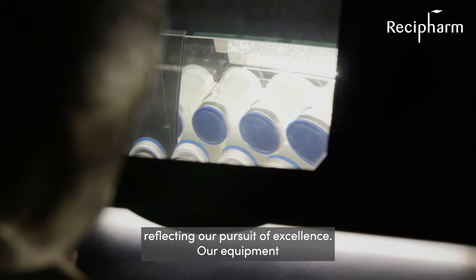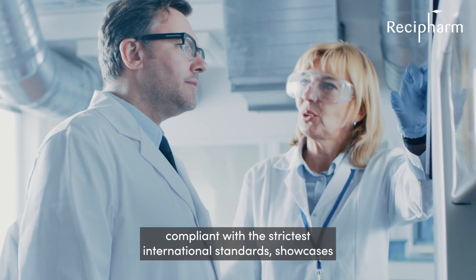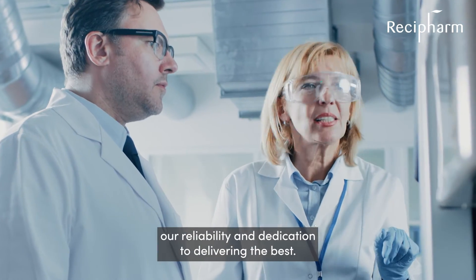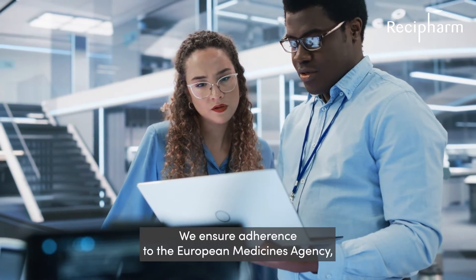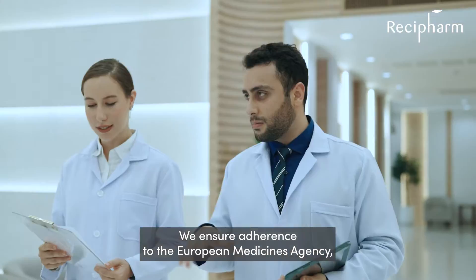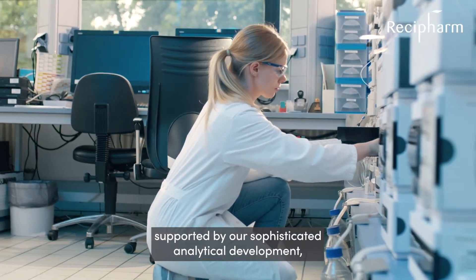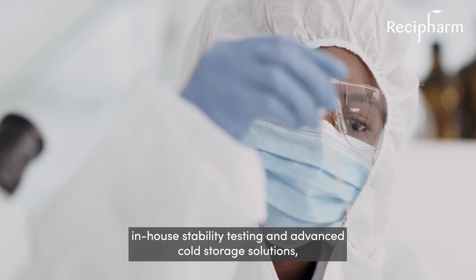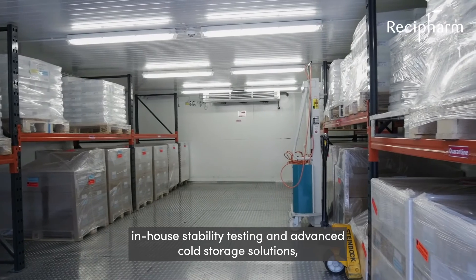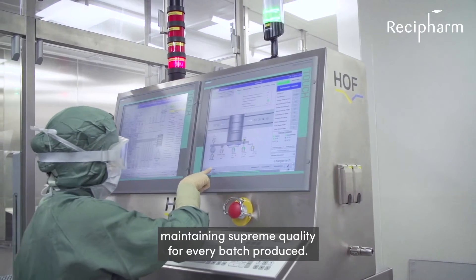Our equipment, compliant with the strictest international standards, showcases our reliability and dedication to delivering the best. We ensure adherence to the European Medicines Agency, the FDA, and other international market standards, supported by our sophisticated analytical development, in-house stability testing, and advanced cold storage solutions, maintaining supreme quality for every batch produced.